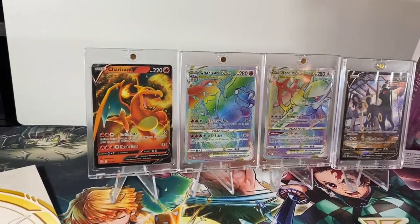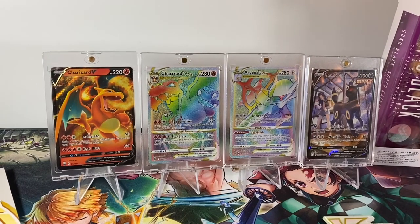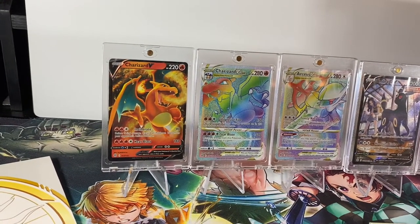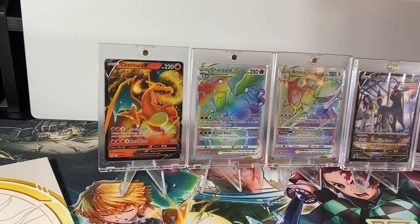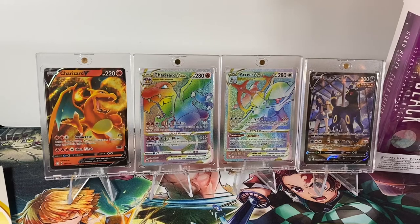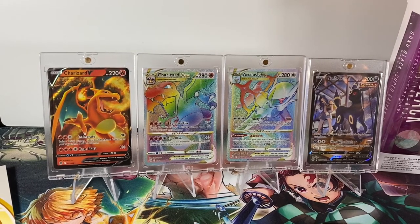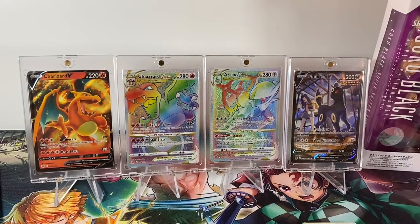The Brilliant Stars line has five Charizards you could possibly pull. I was able to pull two of the five. Right here is the Charizard V, which is pretty dope. And this is the Charizard V Star rainbow secret rare — this is probably the top hit I pulled today, and out of all five Charizards, this one's probably my favorite. I'm really trying to pull the ultimate art Charizard, but I'm sure eventually I'll cop it.